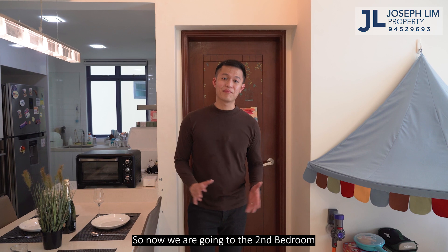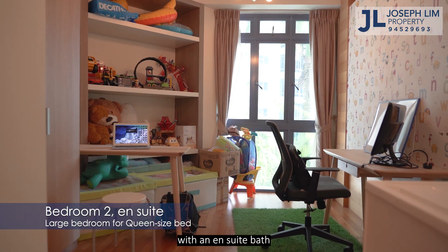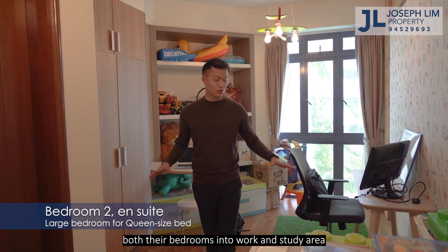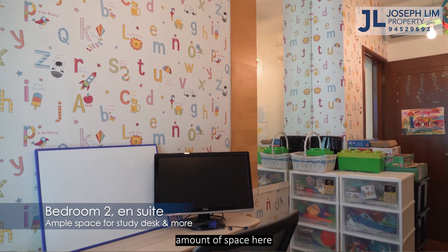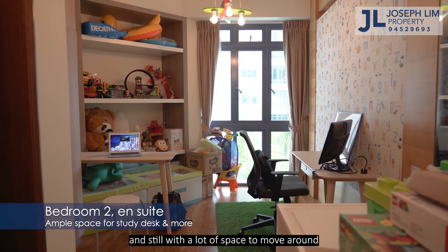Now we are going to the second bedroom. This is actually the larger bedroom with an en-suite bath. Personally I really love en-suite rooms. My sellers have converted both their bedrooms into work and study areas due to work-from-home arrangements, but you can clearly see the amount of space here — you can fit a queen-size bed with space for a large study desk, and still have a lot of space to move around.